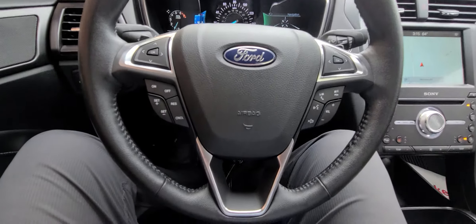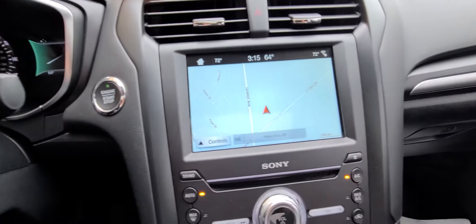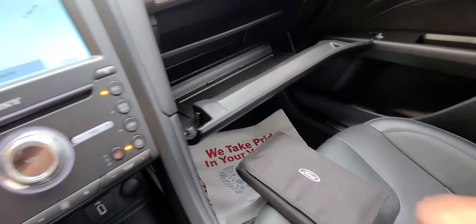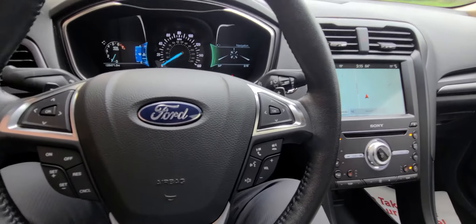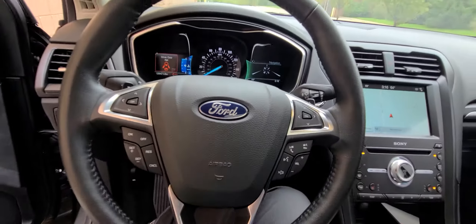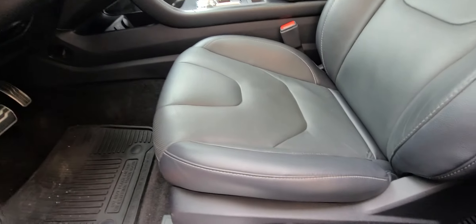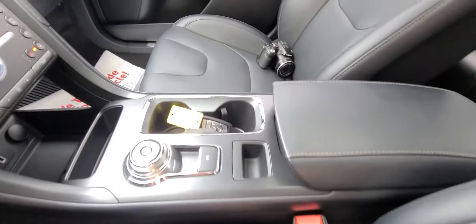Being a Titanium, it's top of the line so it has absolutely every option. It comes with the manual and as mentioned two sets of keys. Factory all-season rubber mats, driver's seat doesn't show any type of visual wear, leather is not wrinkled, there are no cigarette burns and no foul smell of any kind.